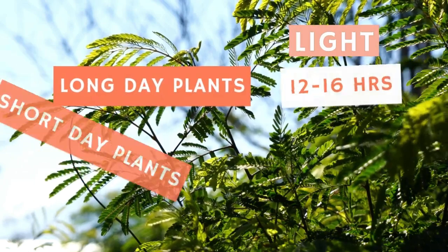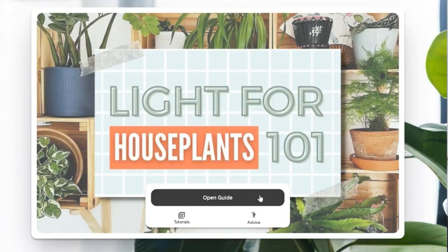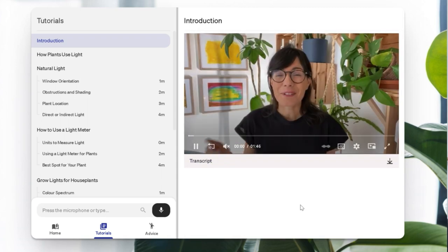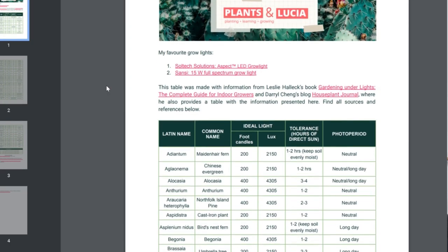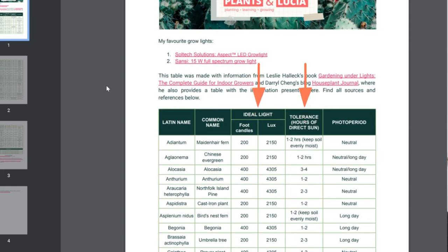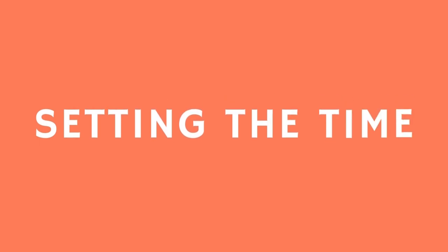For your reference — and you can screenshot this part of the video — here are the light requirements per plant depending on their photo period. In the guide I've just published on light for houseplants, I've included a list of the 50 most common houseplants, their light requirements and their photoperiodic requirements. Check the link in the description. So how can you set up the timer for your grow lights? There are different ways, let me show you.